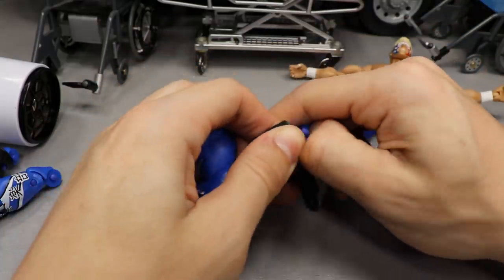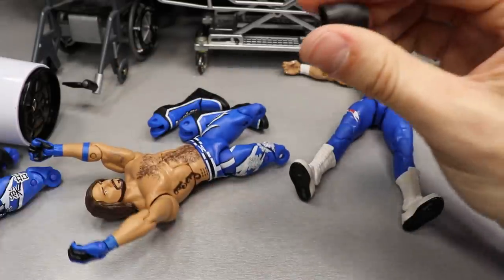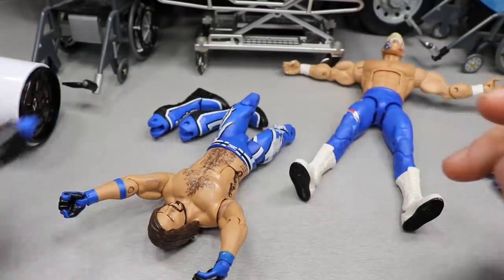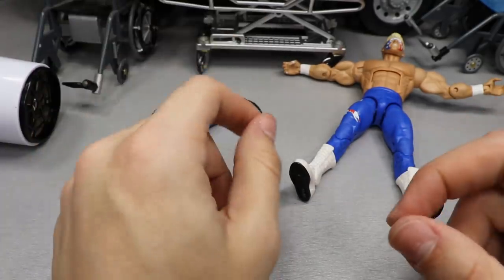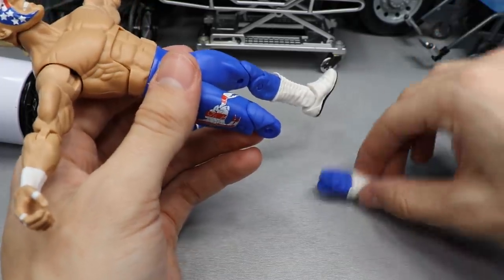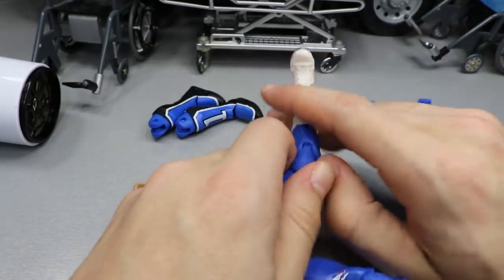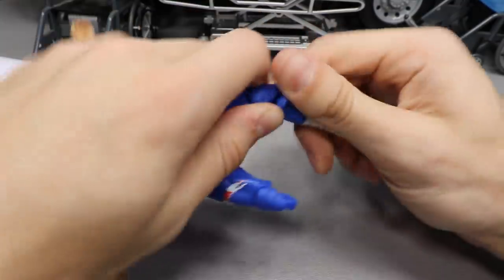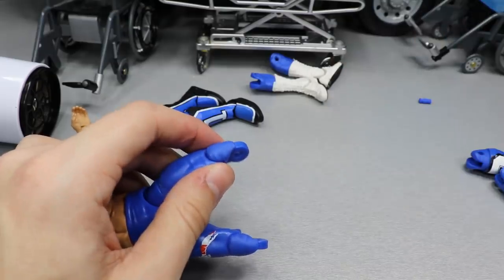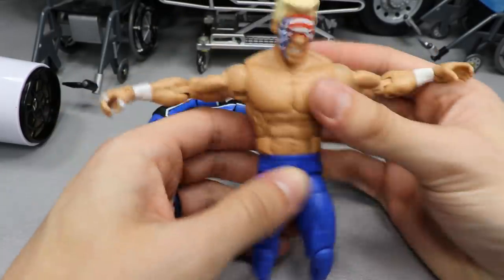Got that lower leg off. Elite 56 AJ Styles lower legs are complete. Taking the peg out — keep up with that peg. Taking the other knee pad off and putting it back onto the Survivor Series AJ because we need knee pads on this guy — AJ Styles figures look terrible without knee pads. This AJ is pretty much done, we can Lieutenant Dan him. Now switching off the lower legs of the Survivor Series AJ — keep up with this peg. Popping up these lower legs. Got it! And we got that — so now these lower legs are complete. Sting is Lieutenant Dan'd as well.